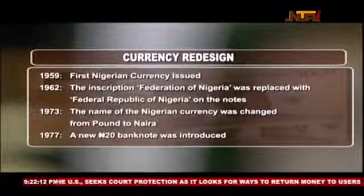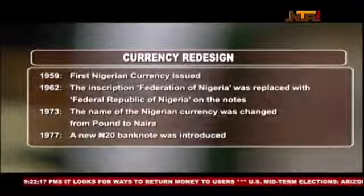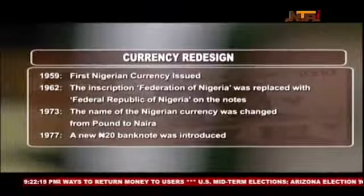A major change occurred in January 1973. The Naira emerged to replace the pound, while the kobo replaced the shilling.